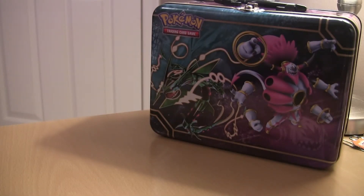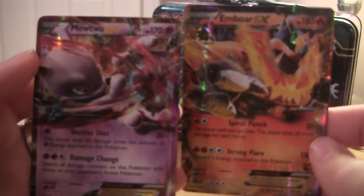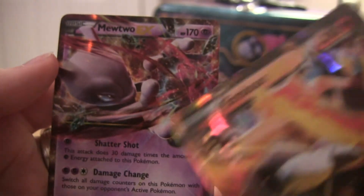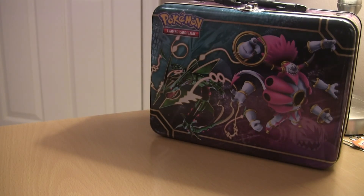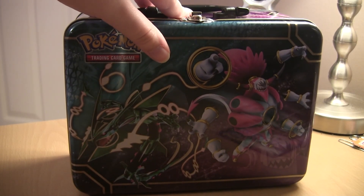So that was pretty cool. Let me show the two EXs I got today — the Mewtwo EX and the Emboar EX. They're both gorgeous. I know I don't have the Emboar EX, but I'm not 100% sure about the Mewtwo one — I don't recognize him in this position so it might be new. So that's awesome, great pulls! Thanks y'all for watching my video of the treasure chest from Walmart. Peace, see ya later!